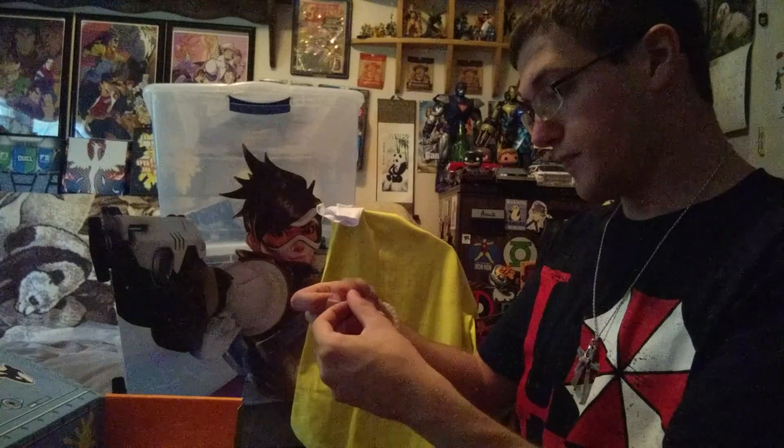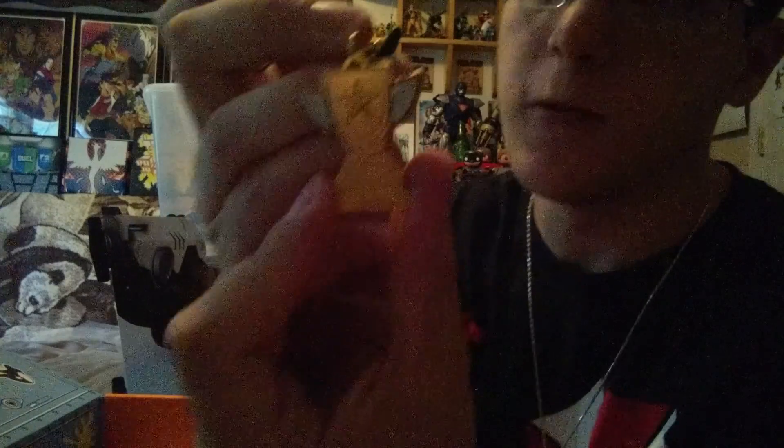And here's the charm. It says Loot Anime on it and it's a trophy — that's cool. I like their charms, they're really nice.